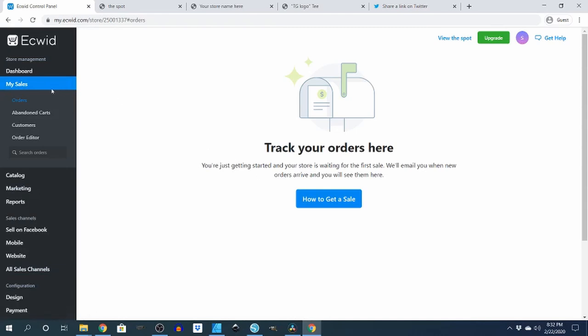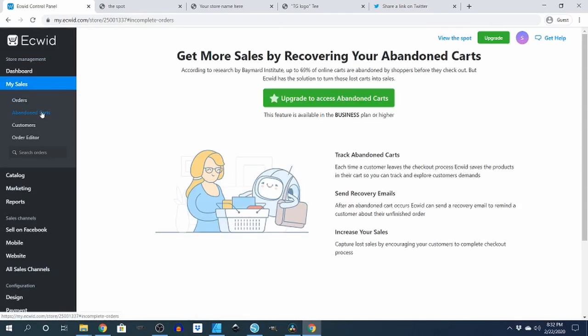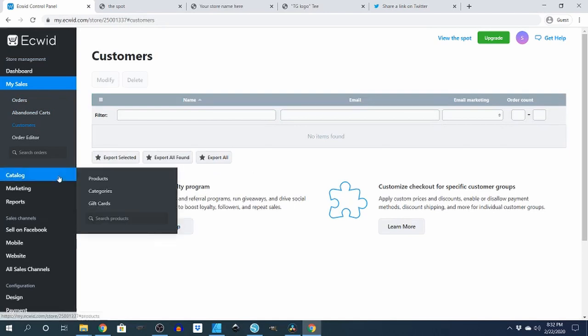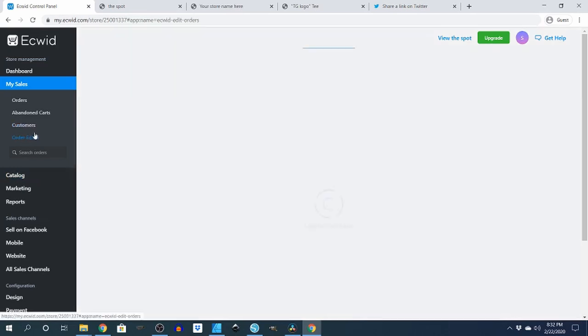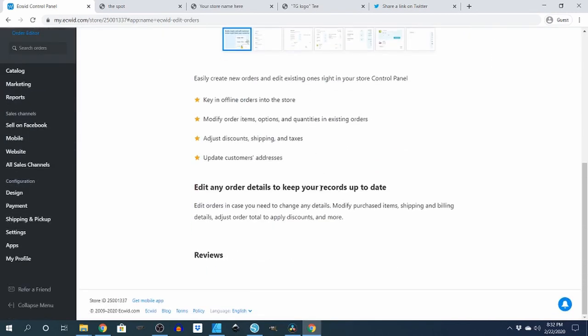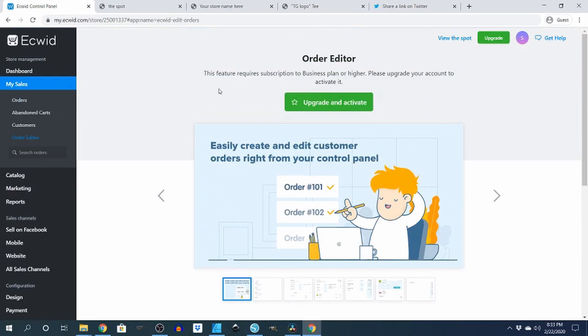You can track orders here, see how many people came and didn't buy — they just abandoned a cart. Customers — you can add a loyalty program. Order editor is another upgrade feature. There are a lot of great things you can do with this, even with the free one.